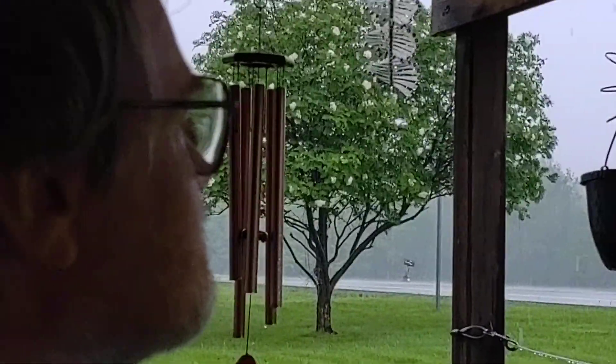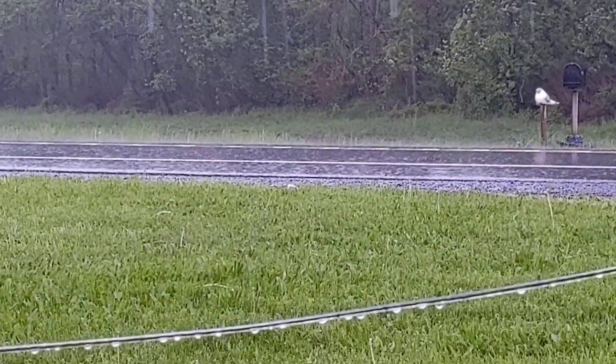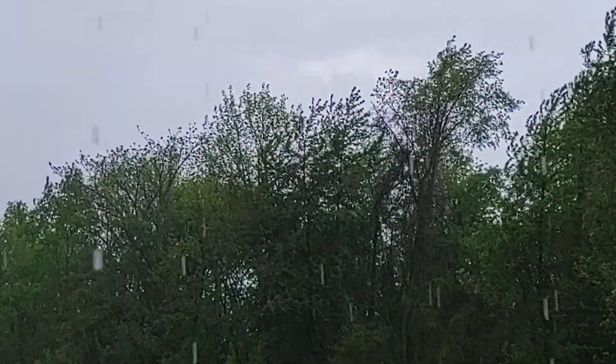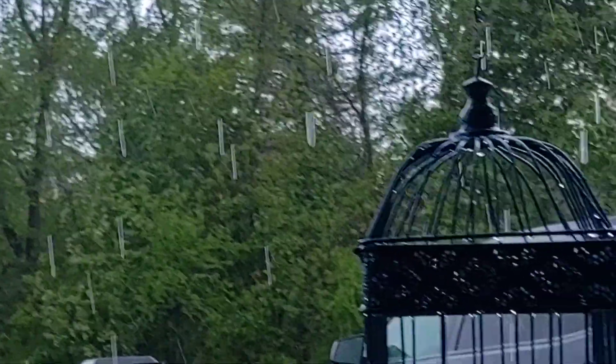Oh, the rain's letting up, just like it said it was going to. Won't be long — it'll start getting sunny this afternoon. So much for the fun. Good thing you put that roof on.